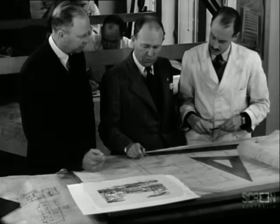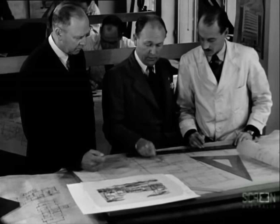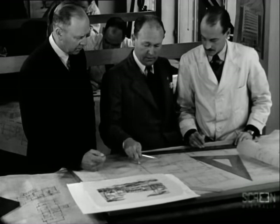Besides good principles or methods, successful construction is dependent on: one, good planning; two, good craftsmanship; and three, good teamwork.